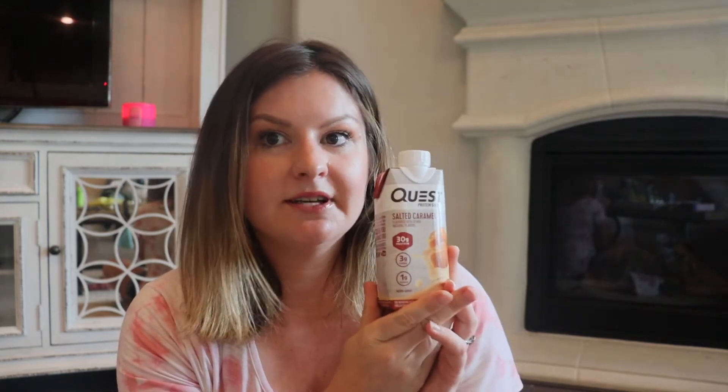Next, the Quest Protein Shake in Salted Caramel. I love these — they're high in protein. I used to drink the Premier Protein, but after trying these, the Premier Protein doesn't even compare. They have some kind of weird aftertaste; these do not. I like to keep them in the fridge, but if not I'll put it on ice. I've had this flavor and the chocolate, and both are good. Perfect for a post-workout or just an in-between meal snack — definitely give those a try.